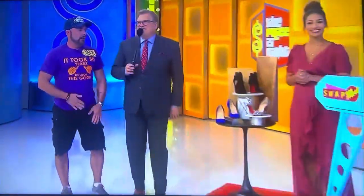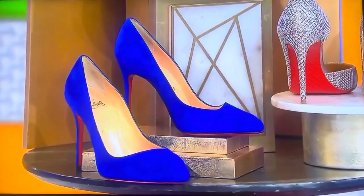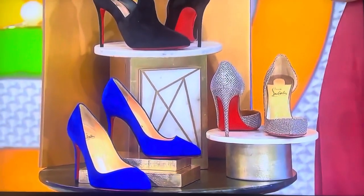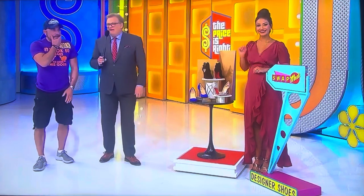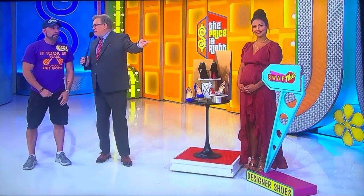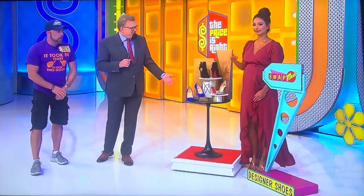George, tell us about these beautiful shoes we have right here. You're going to make somebody very happy from Christian Louboutin. This collection of stilettos includes two suede styles and a leather pair with glitter embellishments. This isn't the only prize we have for you. The game is called Swap Meet. We have three more prizes behind the door, one of them with the exact same price as these three pairs of Christian Louboutin shoes.